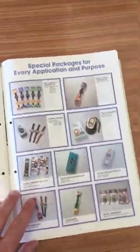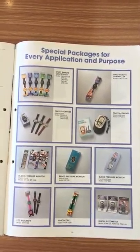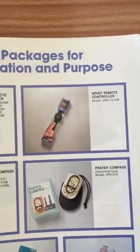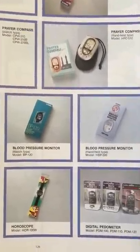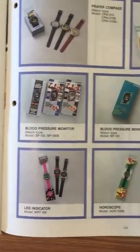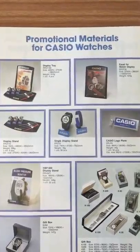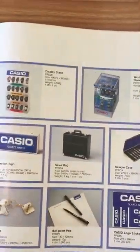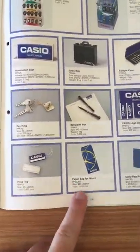At the end we have some special packages for every application and purpose. Remember, this kind of catalog was supposed to be distributed to shops and sellers. They also advertised promotional materials for the sellers: tags, banners, display cases, and bags.